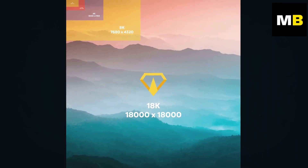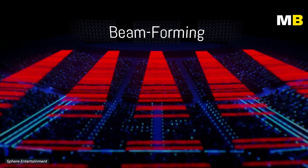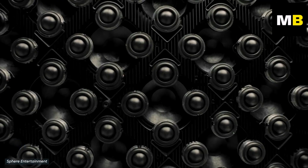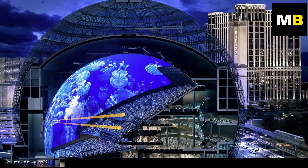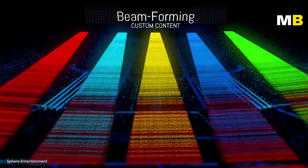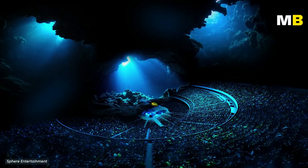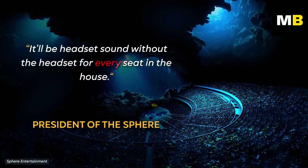The venue will also be equipped with some of the most advanced and cutting-edge audio technology, boasting an impressive spatial audio system consisting of more than 160,000 individual speakers. This means everyone inside will experience the same audio quality — even someone in the furthest seat will perfectly hear what's happening. It would also allow multiple languages to be played simultaneously. As the Sphere's president described it: 'headset sound without the headset for every seat in the house.'